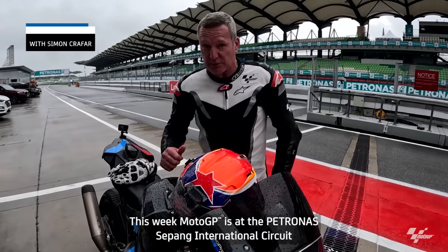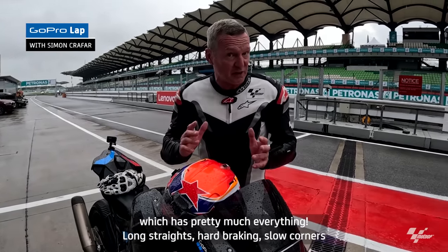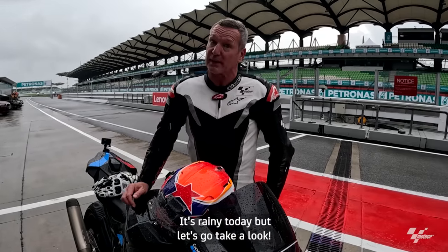This week MotoGP is at the Petronas Sepang International Circuit, which has pretty much everything — long straights, hard braking, slow corners, and fast corners. It's raining today, but let's go take a look.